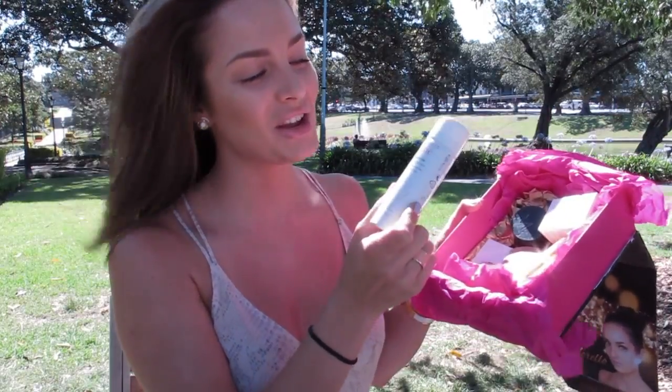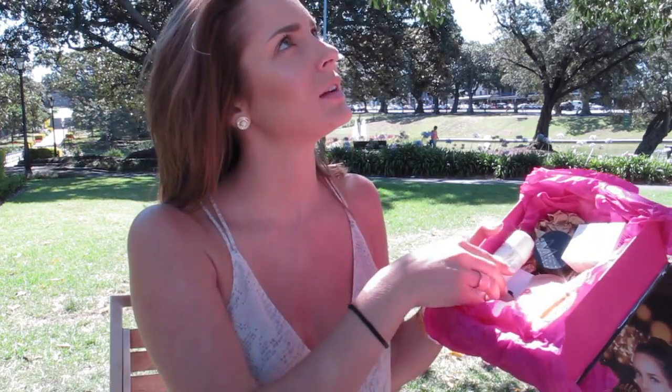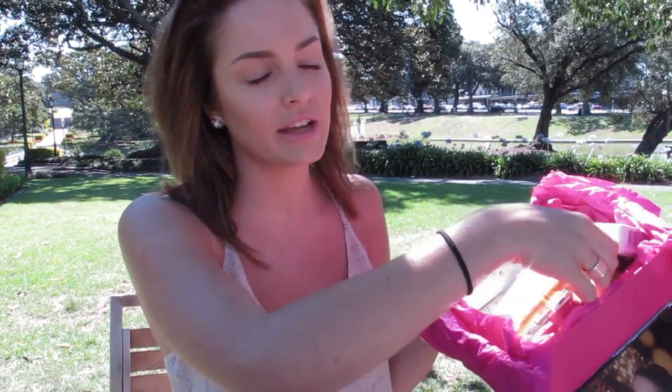This one here is the Thermal Spring Water Spray by Avene. If you watched my skincare video recently you would have seen this — it's a fantastic product for sensitive skin. It's a mist of thermal spring water that really calms your skin. We've also got the full size Maybelline BB Cream, both the oily skin version and the regular. And of course you need a mascara — this is the Maybelline Volume Express Colossal Mascara. I used this in a previous tutorial. It's a really good one.